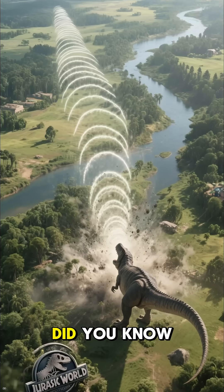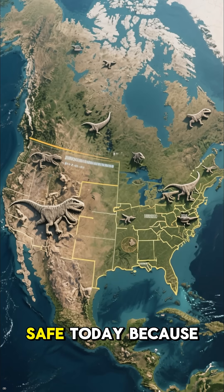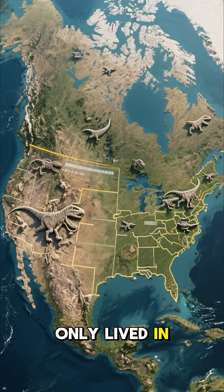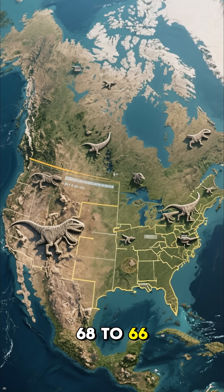Speaking of scary, did you know that T-Rex's rumble could travel for miles? But don't worry — you're safe today because T-Rex only lived in what is now the western side of North America, between 68 to 66 million years ago.